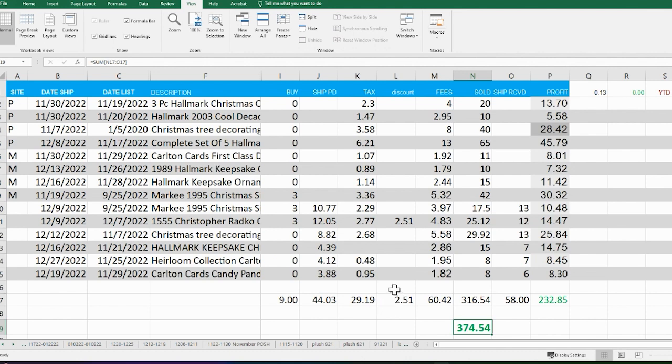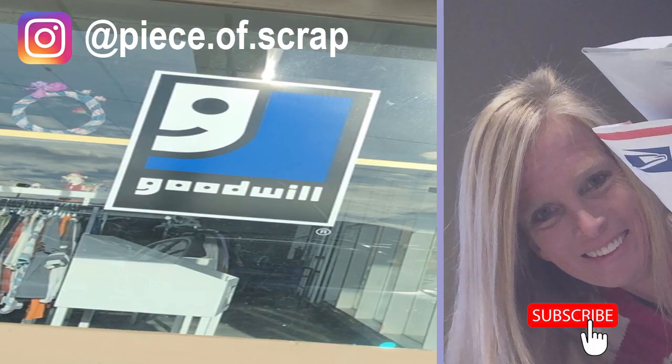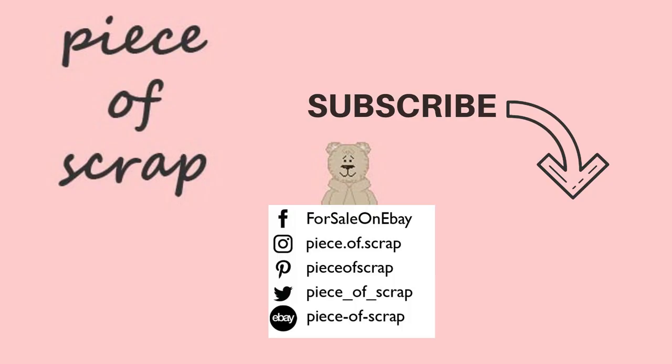I still have some ornaments left for sale across all of my platforms — Hallmark and Carlton Cards. If you're looking for a keepsake ornament, head over to my eBay store; I'll have all the links in the description below. If you learned anything from today's video, give it a thumbs up and leave a comment below letting me know which item was your favorite. Many of you listening have not yet subscribed, so click that subscribe button. I'll link another What's Sold video here — continue watching.